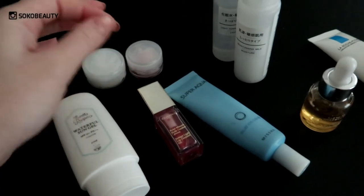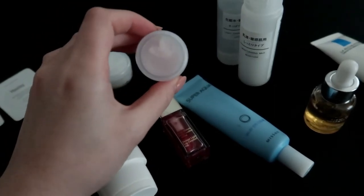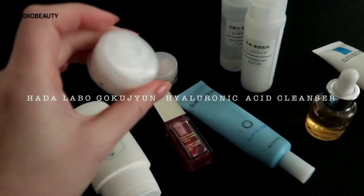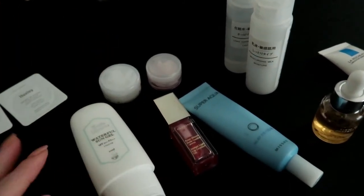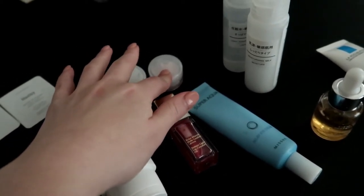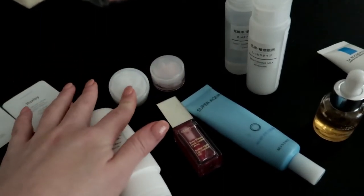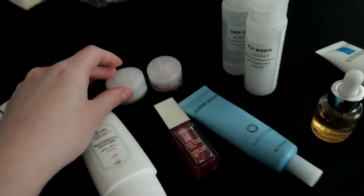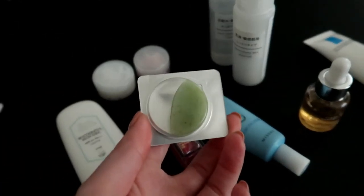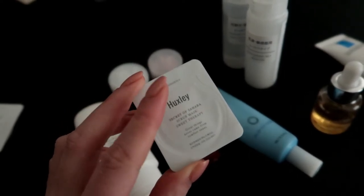I brought two cleansers with me — I put them in small containers since the normal size is too big to travel with. I brought an oil cleanser from Hope Girl that I received from Yesstyle, and a cleanser from Her Level — I'll put the names in the description so you can check them out. I really love the oil cleanser from Hope Girl because it removes my waterproof makeup really well, including eye makeup, without getting blurry. I also brought my Clarisonic Mia 2, and some samples from Huxley — their Secret of Sahara scrub, since I like to exfoliate once in a while.